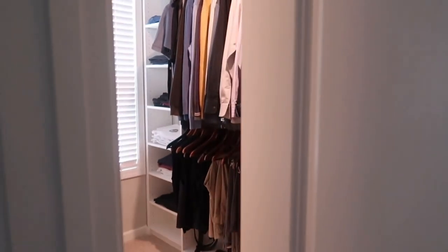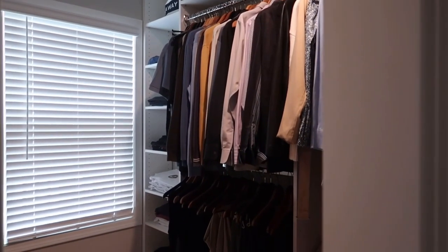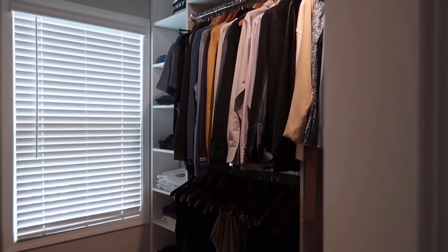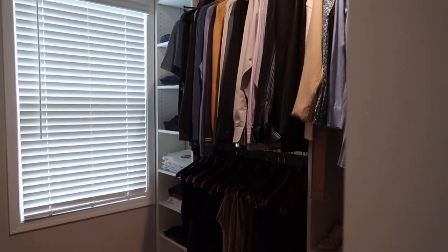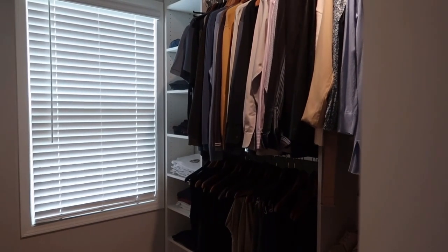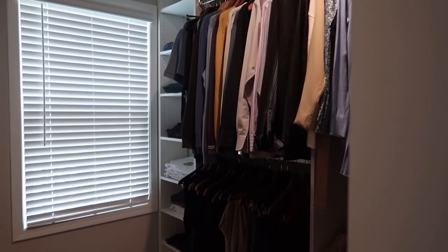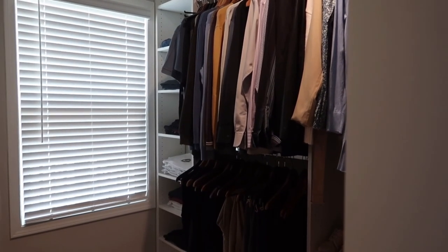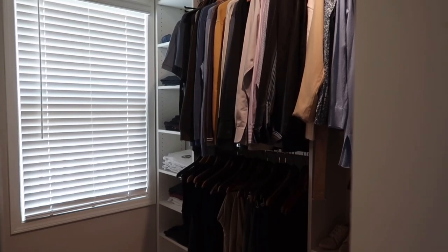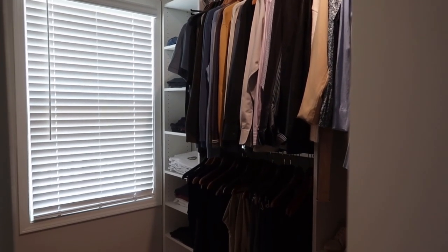This is the entrance to our closet, and I wanted to first talk about the reasoning behind this design. I want to pop up a picture of the young lady that helped me design this closet — she was absolutely amazing. The reason I designed the closet this way was because I had to consider exactly what the needs were for my husband and I. My designer captured everything that I wanted.